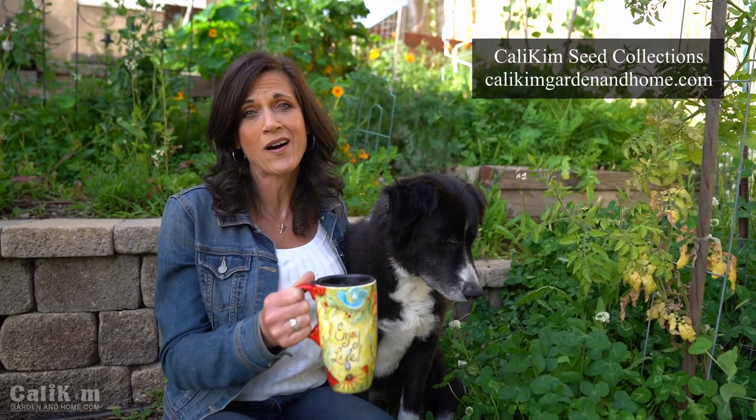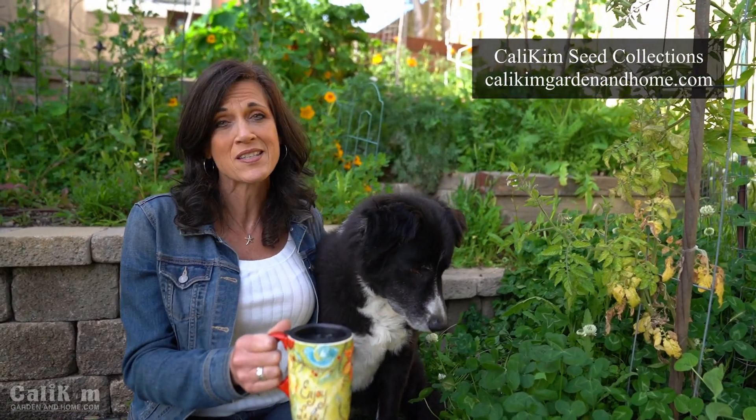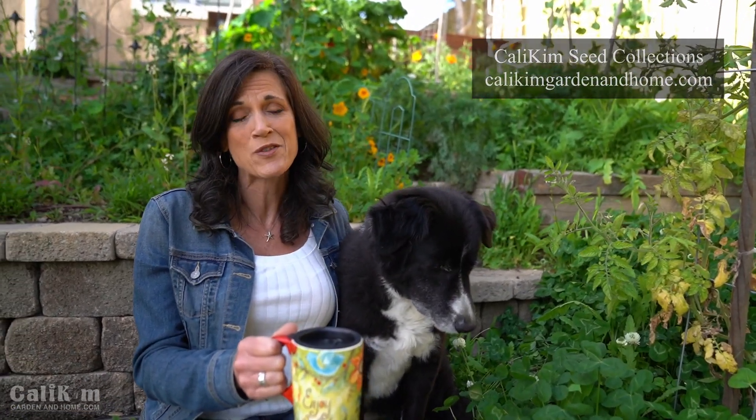I hope you enjoyed this morning stroll coffee walk garden tour. I know it brought me a lot of peace and relaxation. Thank you so much for spending time with me in the garden — comment below how your garden is bringing you peace, relaxation, and joy in your life right now during this tough time in our world. Thanks so much for watching, enjoy life, and we'll see you on the next video.